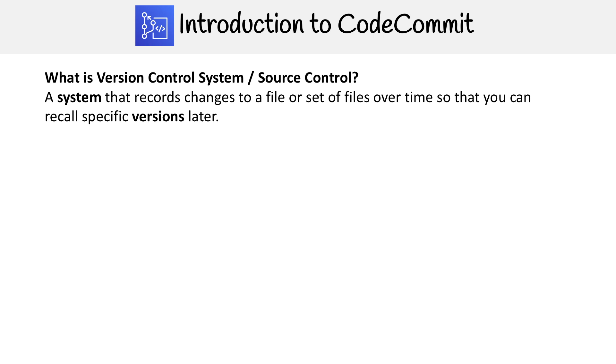It was very difficult to manage all that code. And if you had one computer that had the source code, if anything happened to that computer, all your code was gone. So this is what version control systems alleviate.